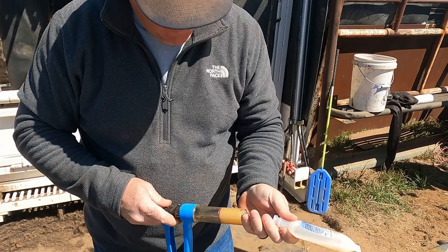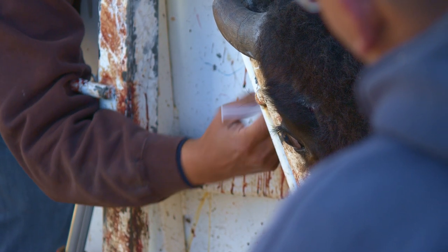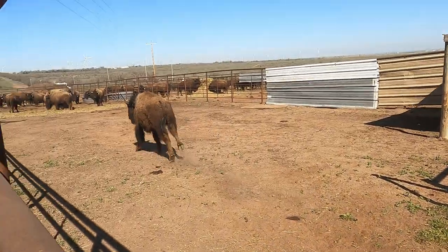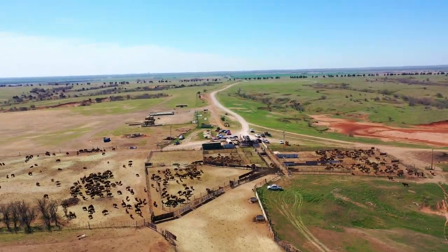We're getting vitamins and dewormer — depending on the weight, it will depend on how much medicine they're given. We're actually sorting and getting ready to ship several loads to a feedlot to be processed. I can feel the spirits off all these animals. I love working out here and working with these animals — it's part of our life as Cheyenne Rapo people.